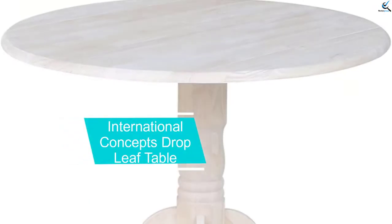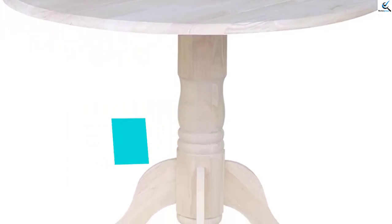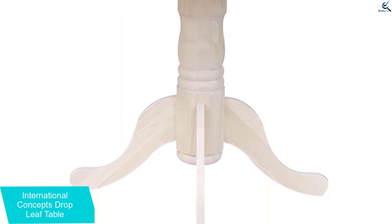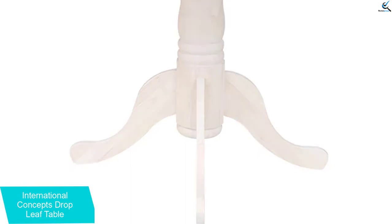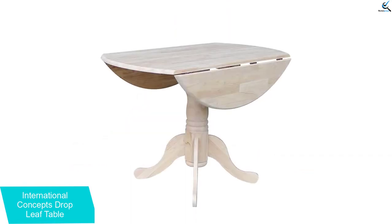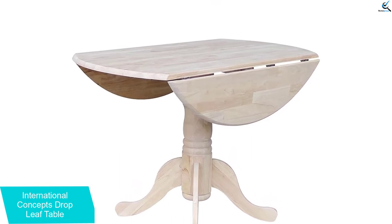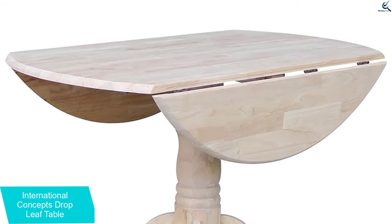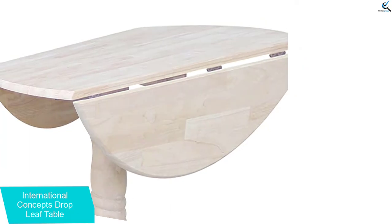Moving on at number 4, we have the International Concepts Drop Leaf Table. Stop looking for an affordable pedestal dining table and grab this one with the roomy top surface. This table is roomy enough for more than two people and doesn't take up a lot of space. It has unfinished wood to let you paint based on your preferred taste. No cheap materials were used to make it, so be guaranteed that your drop leaf table will stay with you for years. Furthermore, the adjustable leg pads make leveling hassle-free.